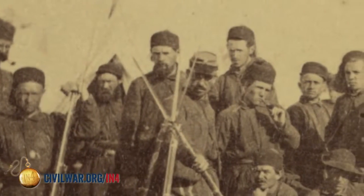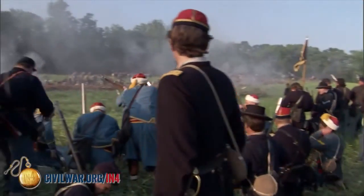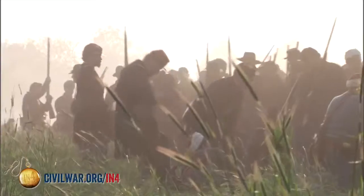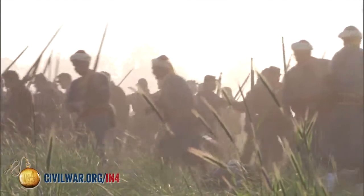Famous Zouave regiments include the 5th New York, the Duryee Zouaves, which came out of New York City. They were almost annihilated at Second Bull Run. Some of those men transferred into the 146th New York Infantry, whose uniform I'm currently wearing. They fought here at the Battle of the Wilderness in Saunders Field, where they charged across the field behind me into the woods and desperately tried to break through the Confederate lines, but were almost completely surrounded and had to pull back.